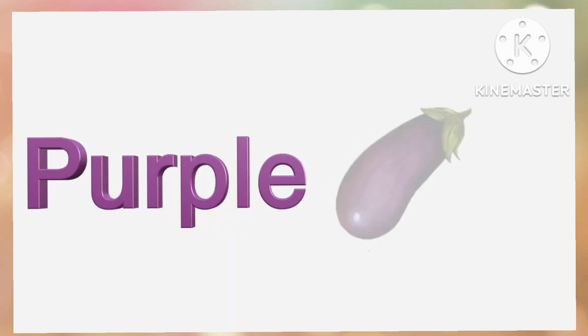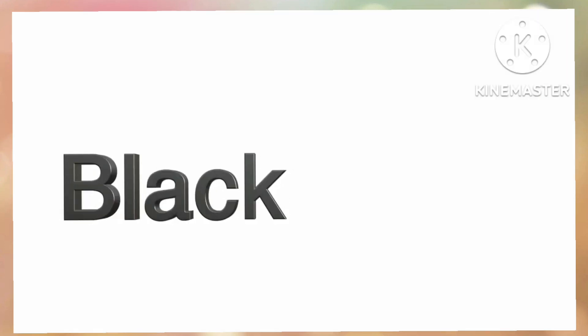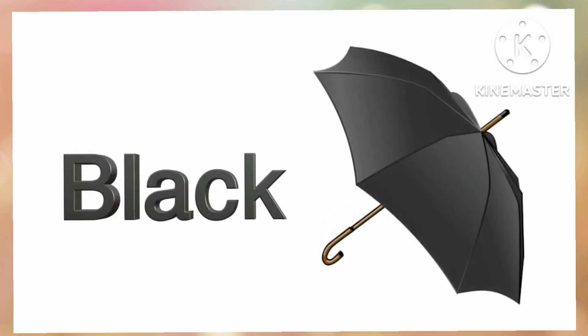Purple. P-U-R-P-L-E. Purple. Black. B-L-A-C-K. Black.